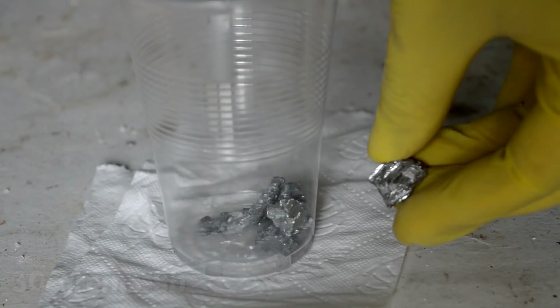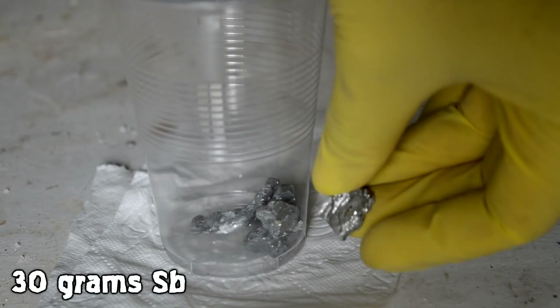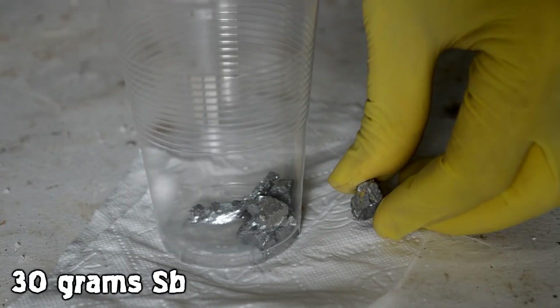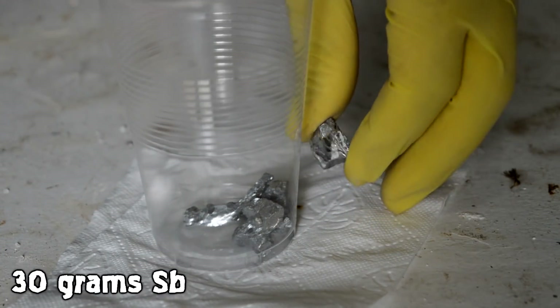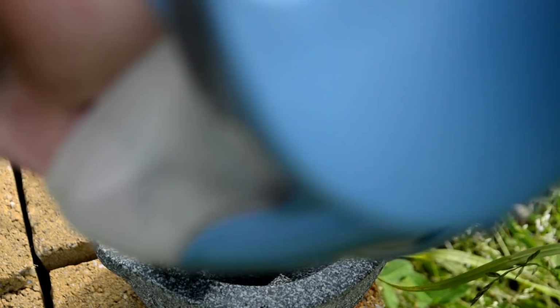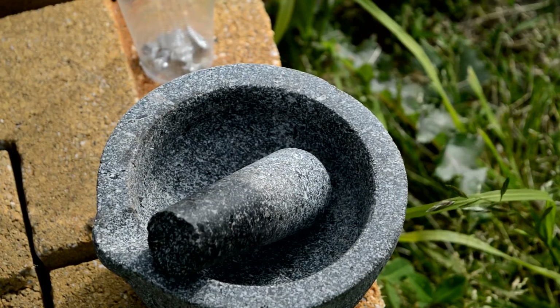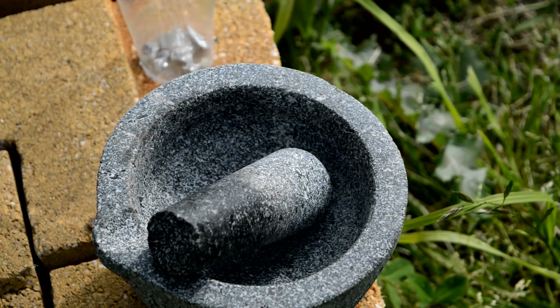Today we're going to be using 30 grams of this and we're going to be turning it into the trichloride. It's a very cool element here in metallic form. What we're going to do now is grind it up — apparently it's very brittle so I do expect it to grind very easily. The gas mask is on, which is obviously needed because it's not very healthy to breathe in this dust.